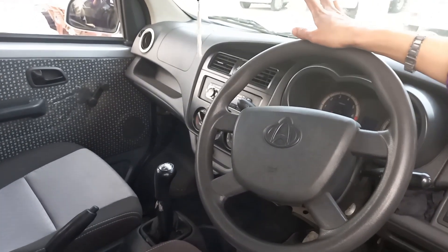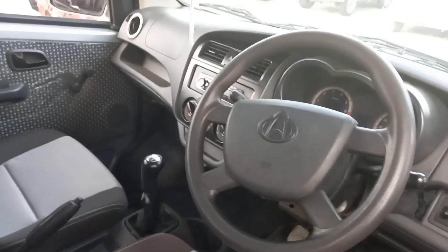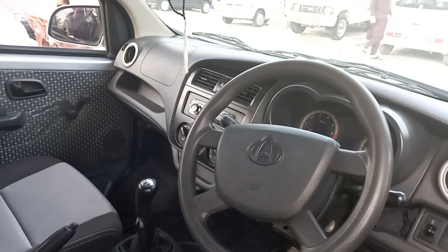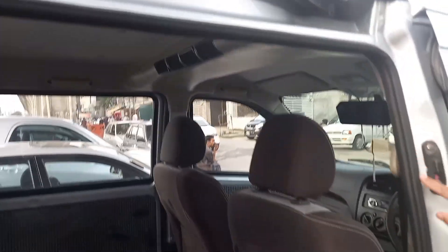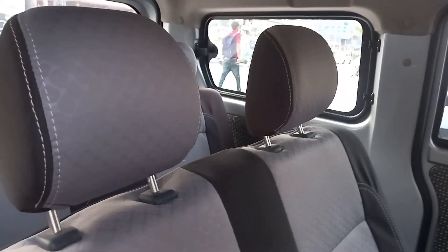I told you about this car, and if we compare it to others, this car is very good. As I told you, this is a family car and it is a 7-seater car. I am showing you the back seat of the car.